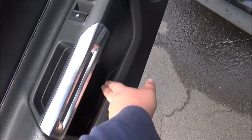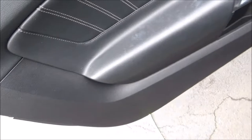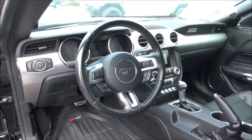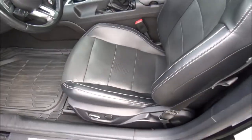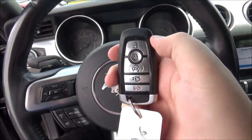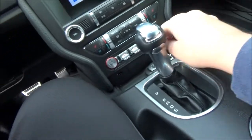On the door panels you have storage areas and of course your power windows, locks, and mirrors. The front seats are both partially powered. On the key fob you have the buttons for lock, unlock, remote start, trunk release, and panic. And along with smart key it has the push button ignition.